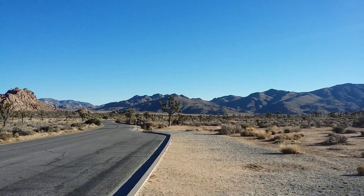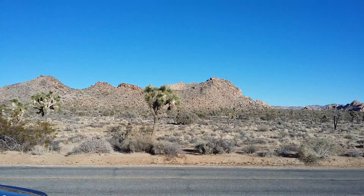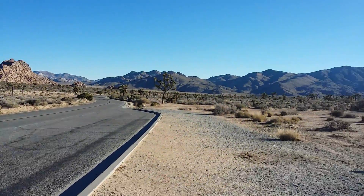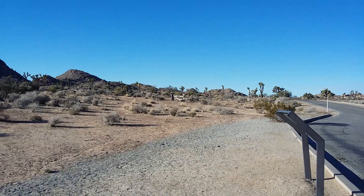This is Joshua Tree National Park and it's a real, genuine American desert — and there's life here, lots of it: tarantulas, snakes, scorpions, all kinds of mammals.